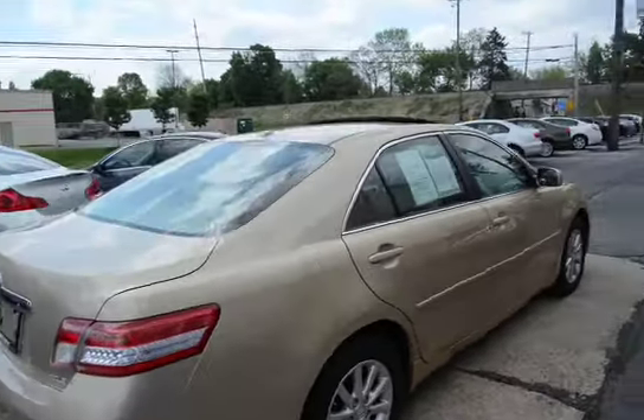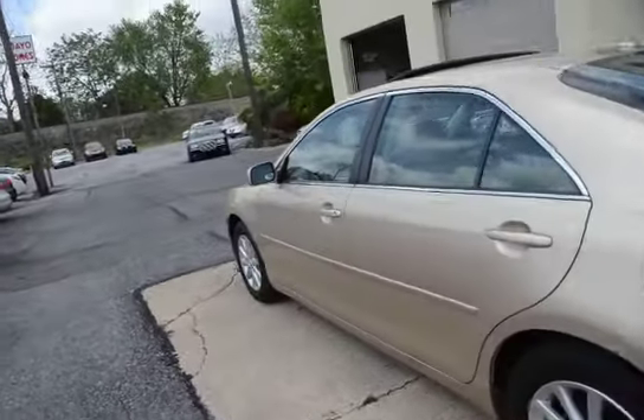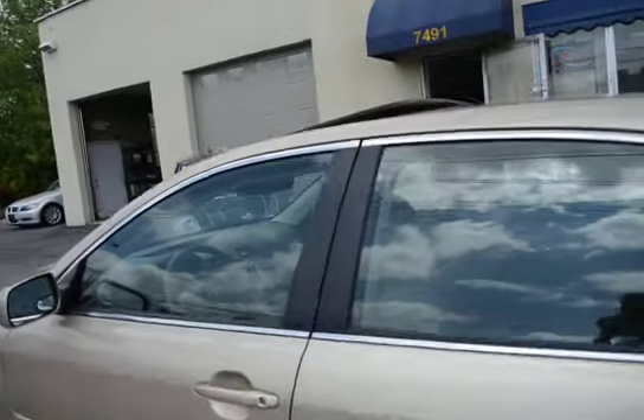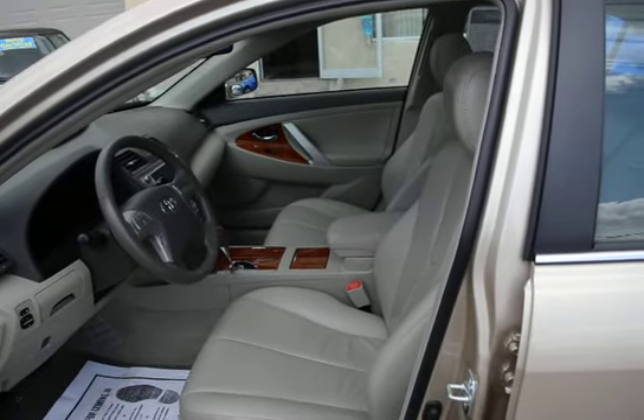We have low mileage, excellent condition, all the equipment, one owner. Previous owner was a non-smoker. Interior is like new, just like the outside is.